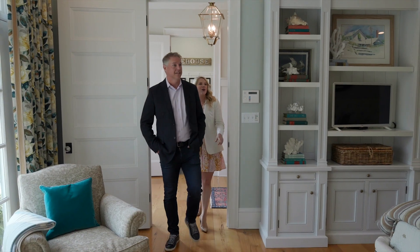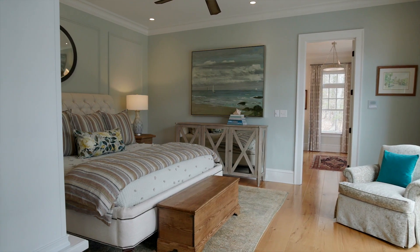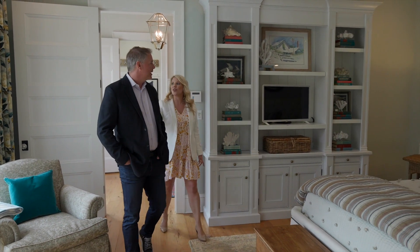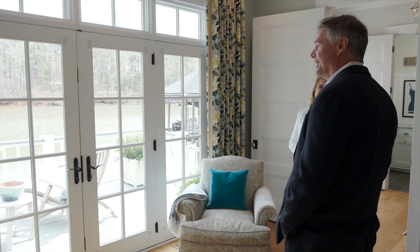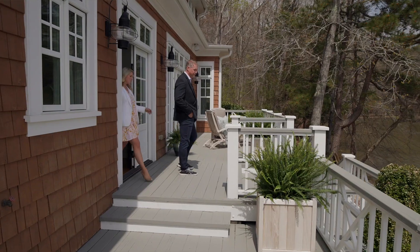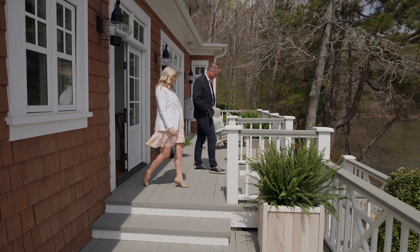Just steps away from the lake with the most incredible views, the master suite is truly the retreat you've been looking for. Featuring a private deck, dual walk-in custom closets, and a luxurious master bath with soaking tub, oversized shower, and marble vanities.